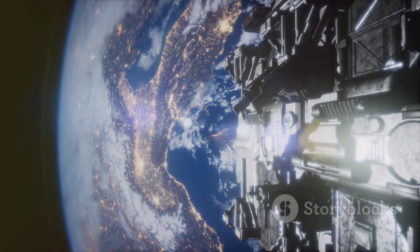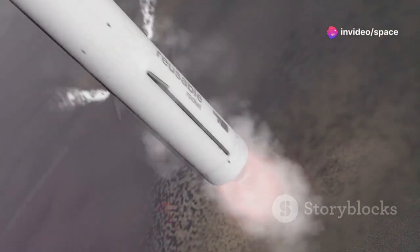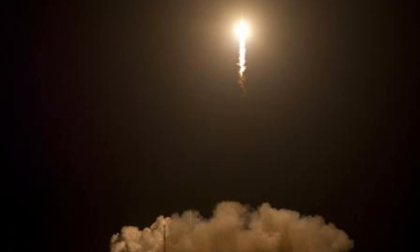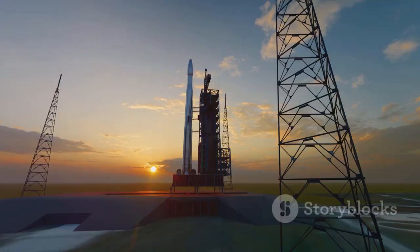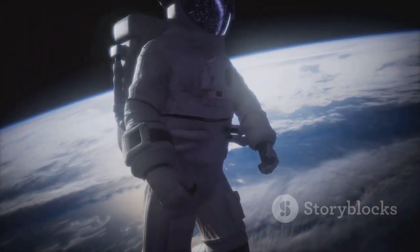A future forged in the stars. The triumphant catch of the super-heavy booster is a testament to human ingenuity — it represents the boundless potential of our species, a powerful reminder that with big dreams, we can achieve the extraordinary. SpaceX's milestones light the way for future explorers. The cosmos is vast, brimming with mysteries. Our destiny is written among the stars.